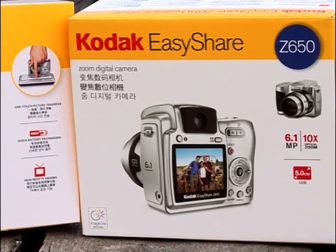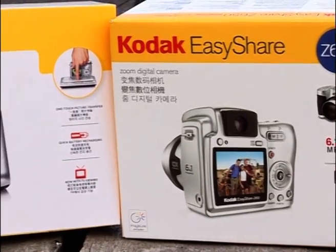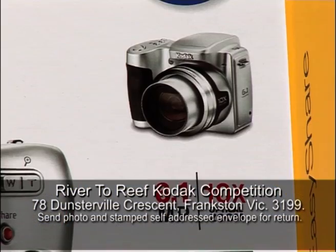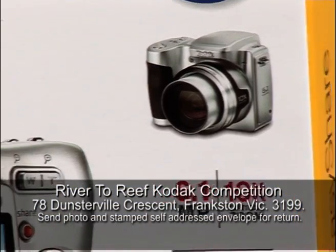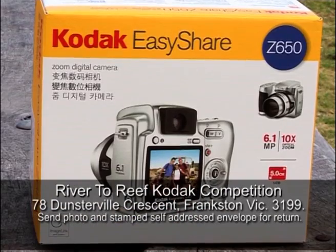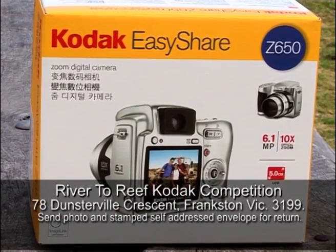Competition time on River to Reef, and something entirely different this time. Up for grabs is the Z650 Kodak digital camera and docking station. To be in the prize draw, send us a photo - a fishy photo, any fishy photo - with your name, address and telephone number on the back, and post it to the address on your screen now. Somebody's going to win that magic digital camera from Kodak. It's that simple, so go to it. Let's get those photos in.